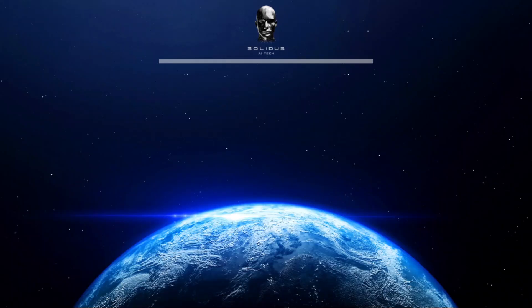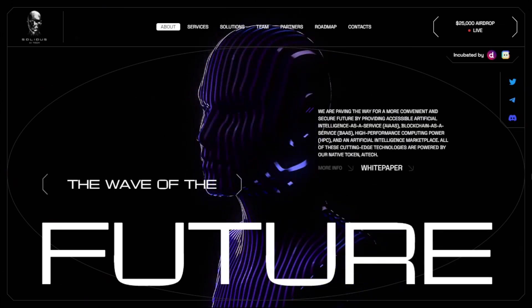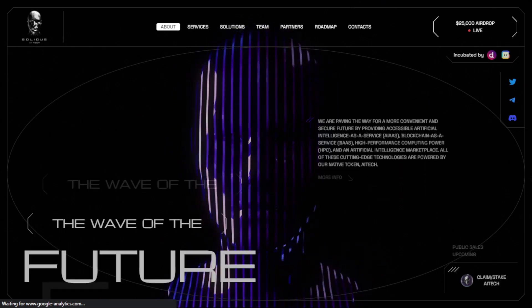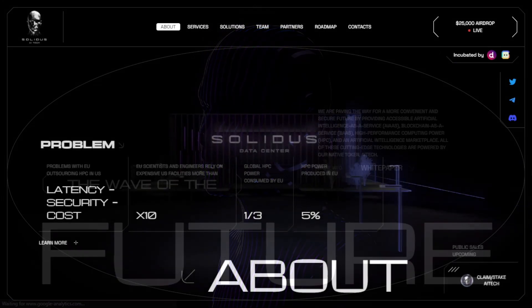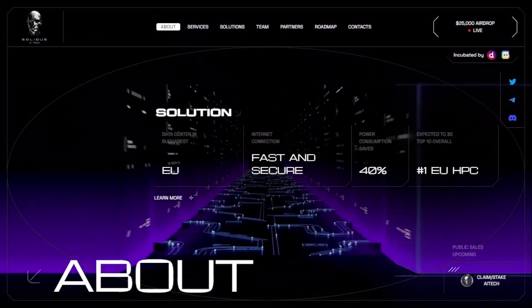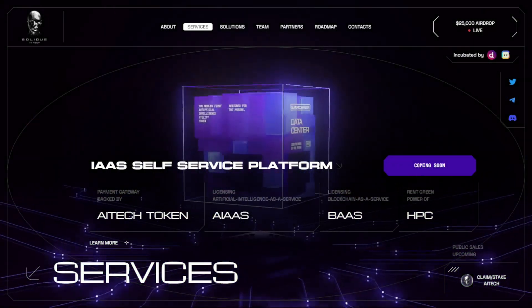AI Tech is an industry-leading project that blends cutting-edge technology with environmental responsibility. With their deflationary AI token, state-of-the-art data center, and diverse range of services, they are poised to revolutionize the AI and blockchain landscape. AI Tech's commitment to security, innovation, and sustainability positions them as a key player in the global tech industry. If you are looking for a forward-thinking and secure platform for AI and blockchain services, AI Tech can be your answer. Please do your own research as well — thanks for listening and watching.